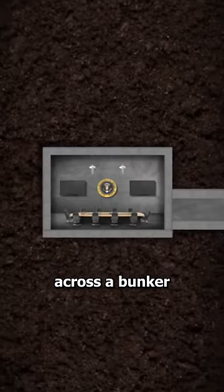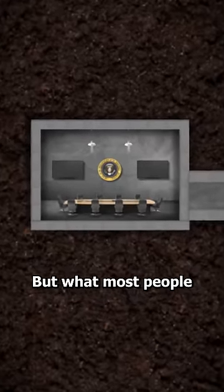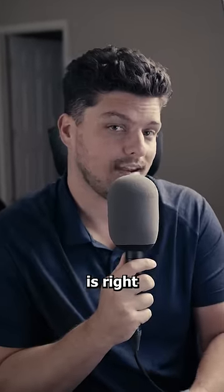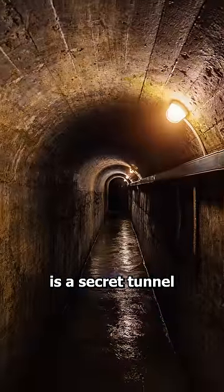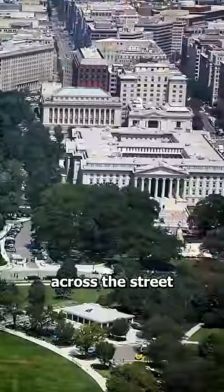If you go five stories below the White House, you'll come across a bunker where the president goes during an emergency. But what most people don't realize is right next to this bunker is a secret tunnel that goes from the White House all the way to the Treasury Building across the street.